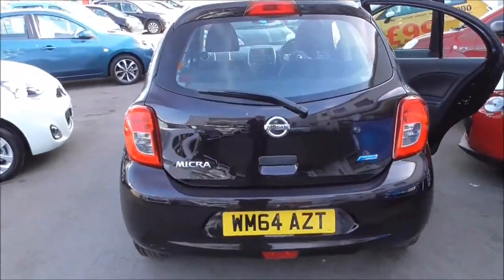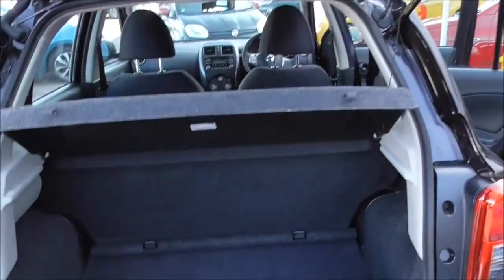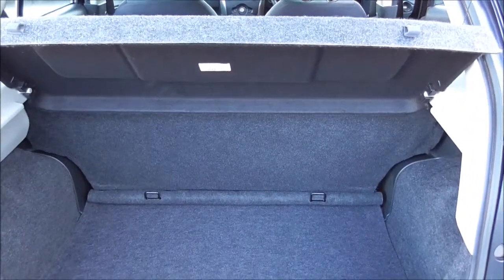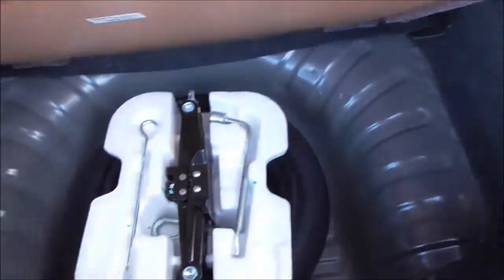Coming round the back and moving in, we have the third high brake light. Let's open up the boot. For the size of the vehicle, we have a nice size boot indeed. As you can see, the seat goes down all in one go so you can open up the entire back level for any change of use. Underneath here you have your space saver, spare wheel, and the accessories needed to change it.